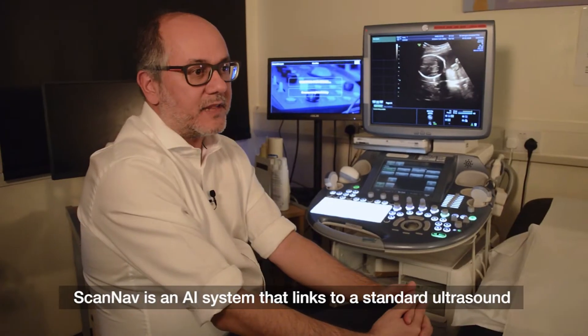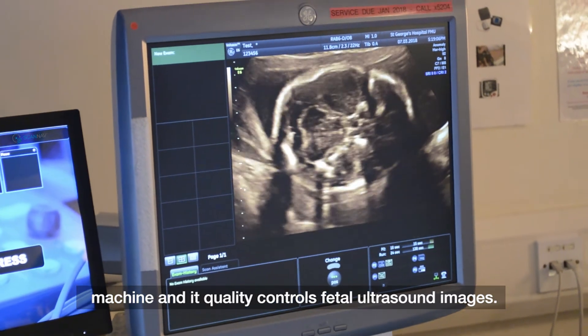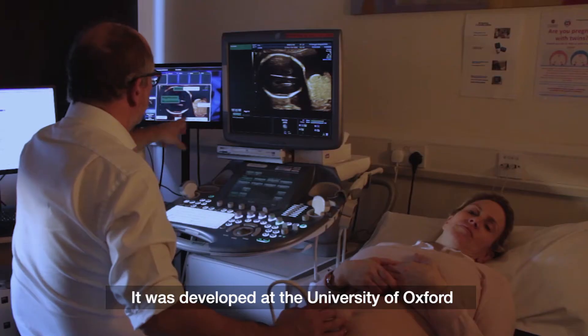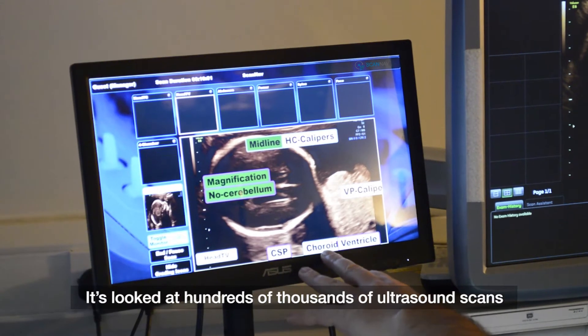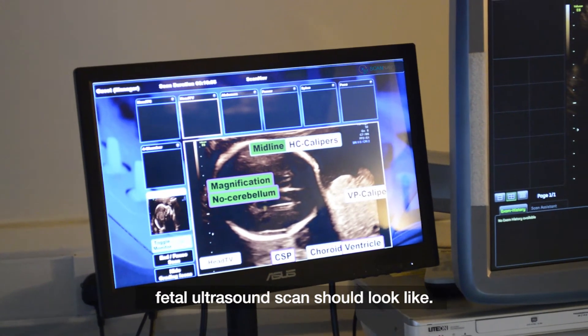ScanNav is an AI system that links to a standard ultrasound machine and quality controls fetal ultrasound images. It was developed at the University of Oxford and is based on machine learning algorithms. It's looked at hundreds of thousands of standard ultrasound scans and therefore has learned what a fetal ultrasound scan should look like.